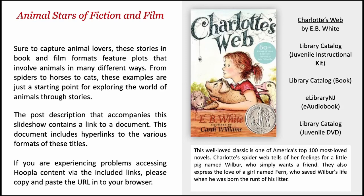Charlotte's Web by E.B. White. This well-loved classic is one of America's Top 100 Most Loved Novels. Charlotte's spiderweb tells of her feelings for a little pig named Wilbur, who simply wants a friend. They also express the love of a girl named Fern, who saved Wilbur's life when he was born the runt of his litter.